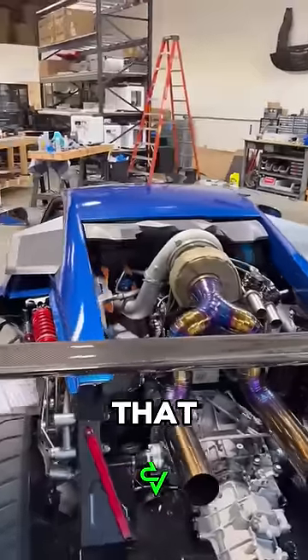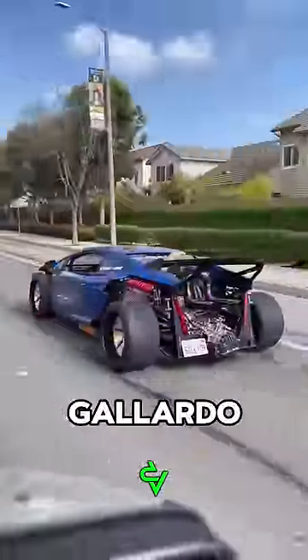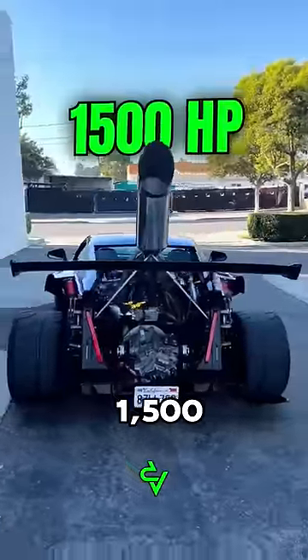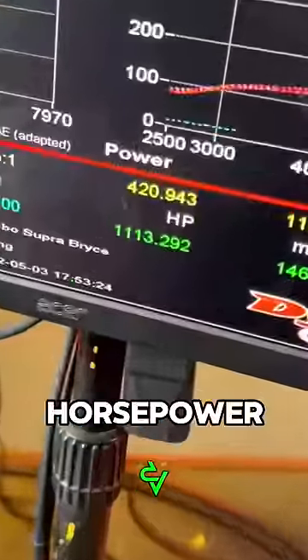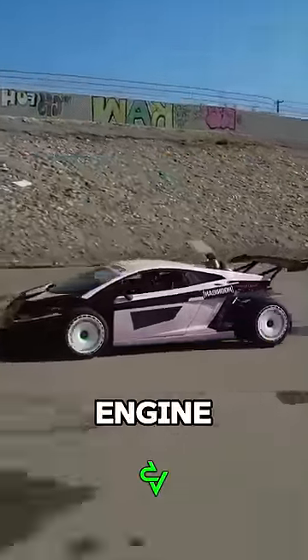The craziest thing is that Yeager installed a turbocharged 2JZ engine in the Lamborghini, and now the Gallardo is capable of producing about 1,500 horsepower. For reliability reasons, the engine is set to 1,000 horsepower. The car body even had to be extended by 5 inches to accommodate this engine.